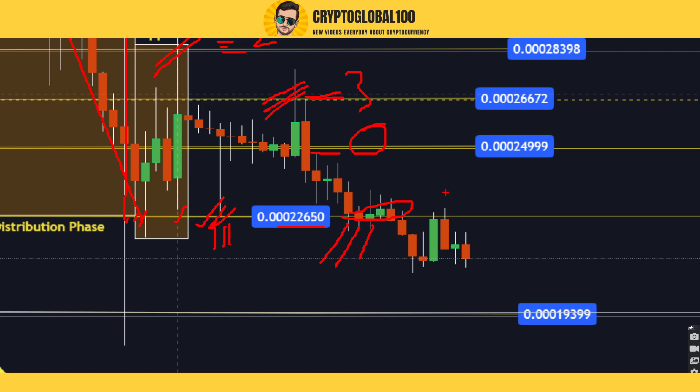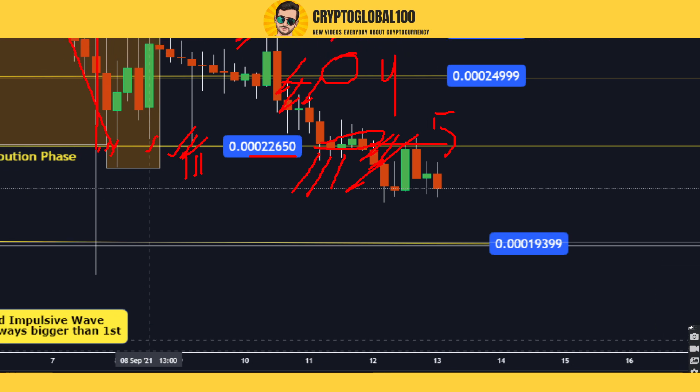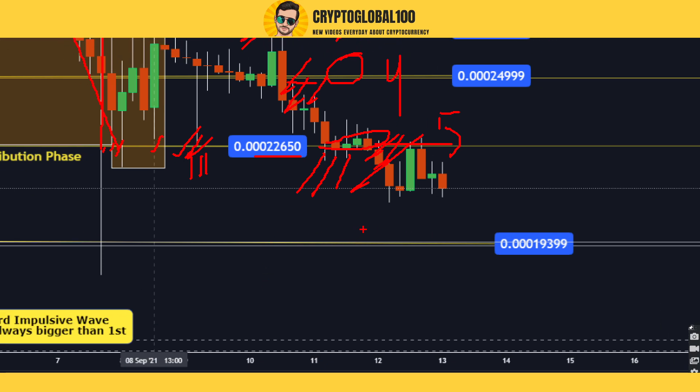Now we have broken this area at this level. So this was the fourth support. Now this is the fifth support which has been broken and the coin is still going down.